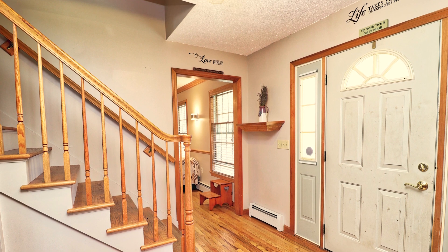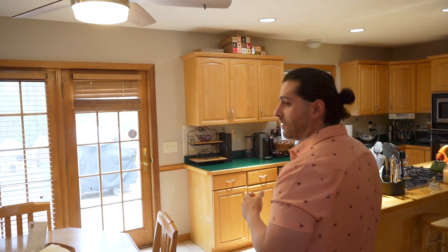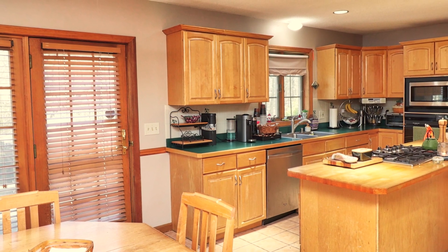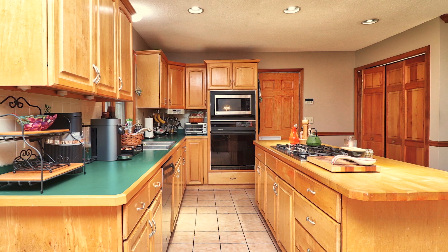As we make our way into this spacious colonial — almost 2,800 square feet of living space — we make our way into the eat-in kitchen here, which has ample space for entertaining, tile floors, and butcher block countertops.